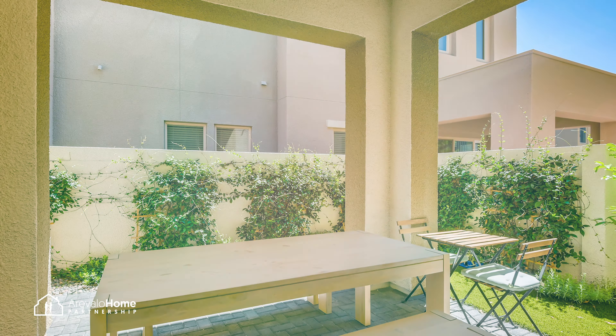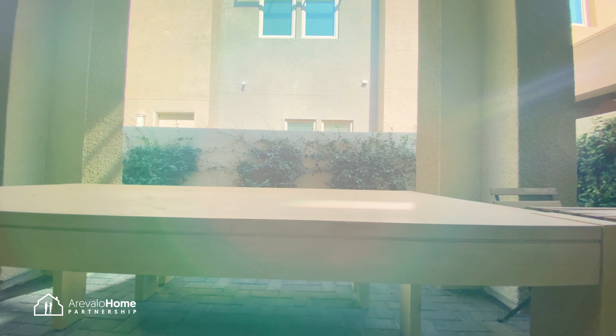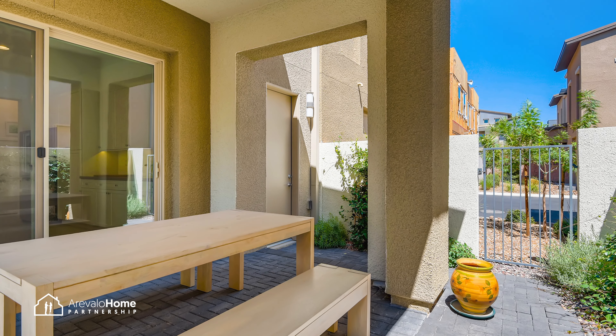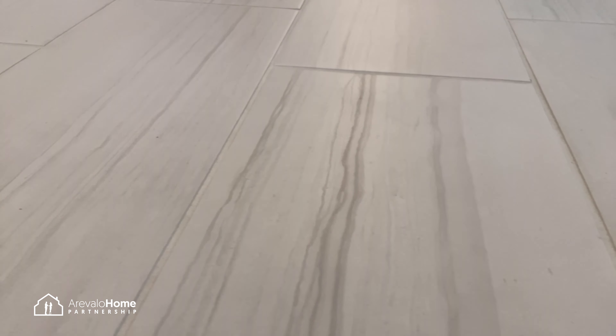There is a side covered patio great for any time of day. As you may have noticed, there is no carpet in the home — it's all hard surface flooring.